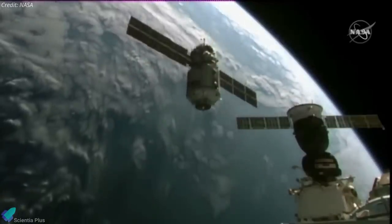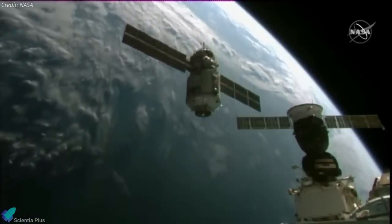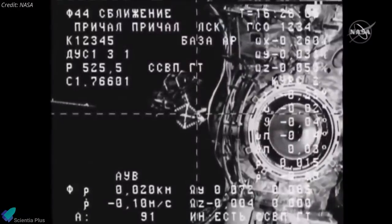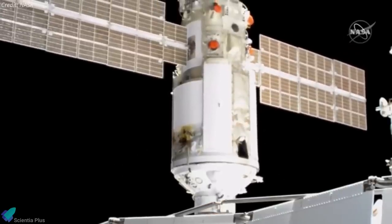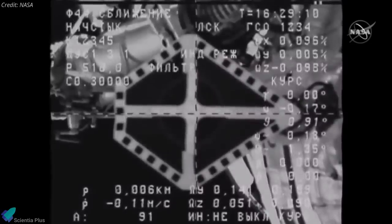The 13-meter long and 4.2-meter wide module approached the ISS on Thursday morning for the docking. The spaceship inched forward slowly, aligning itself exactly with the ISS port that was waiting to receive it. Its docking system met the port and locked it into place, forming a seal so that cosmonauts could open the hatch and access their new facilities.